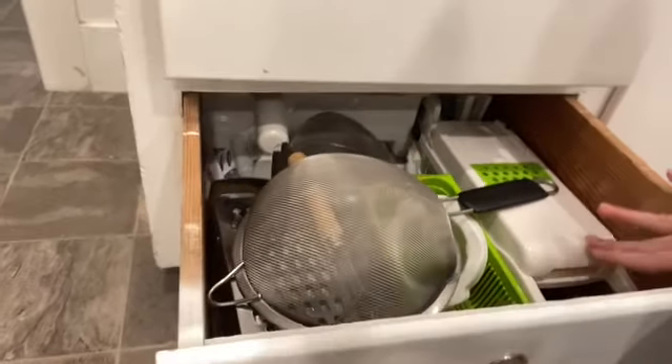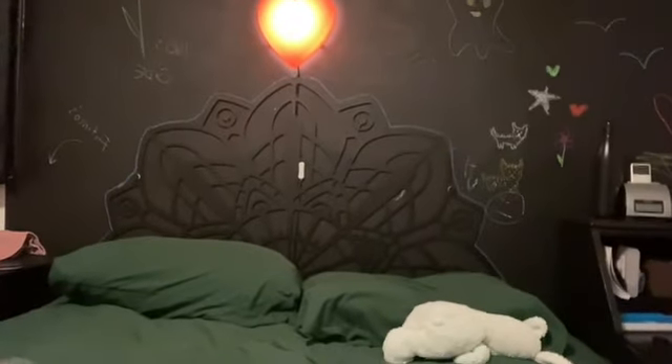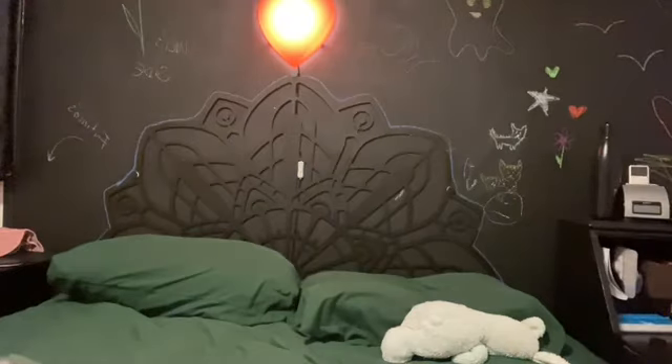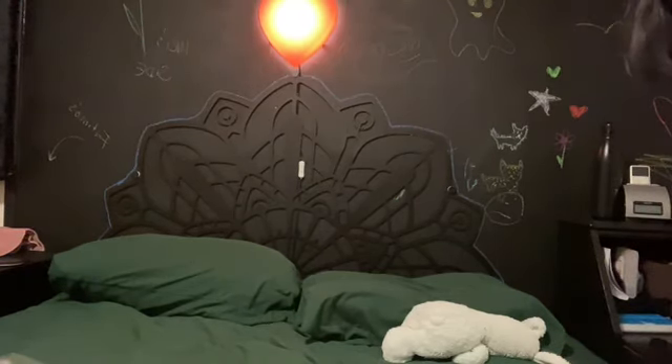My husband has used the chopper but I haven't yet. For the bags I'll say 7 out of 10 — I'm going to try another brand to see if it's better. The chopper is probably an 8 out of 10 because even though I haven't used it, it seems really good.